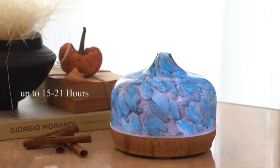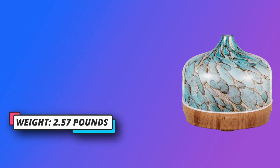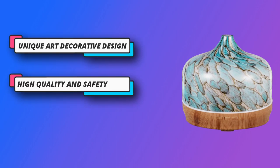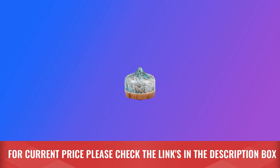Unique art decorative design — our 500ml glass essential oil diffuser has an elegant starry pattern glass cover and wood grain decorative base. It is very suitable for your bedroom, living room, children's room, study room, office, and yoga room. Amazing and charming light with 7 different soothing and mesmerizing colors. For current price, please check the links in the description box.